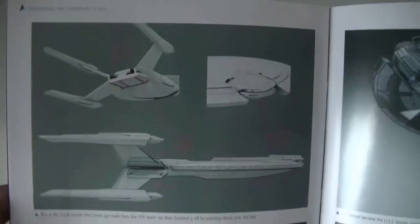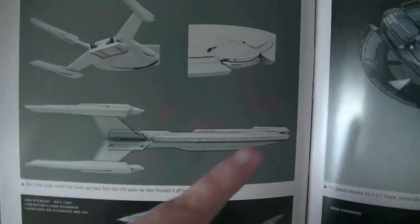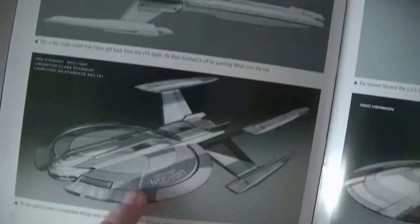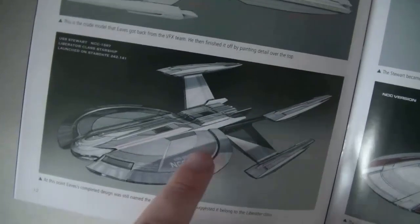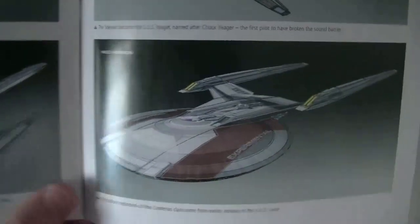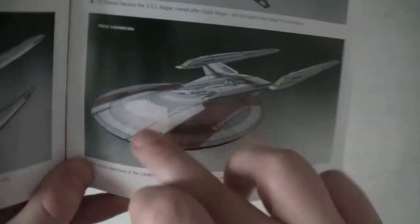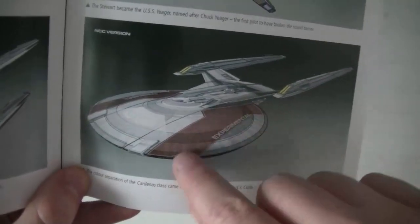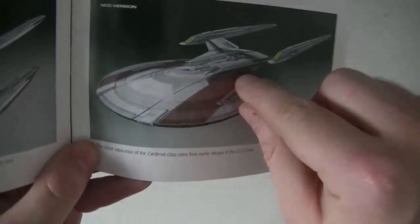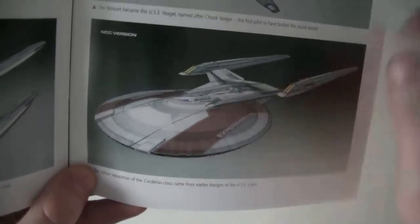Voilà, ça c'est le modèle 3D. On voit que c'est moins bossu, il n'y a pas de bosse en dessous, c'est plus fin. Là, c'est avec la peinture classique — différentes stries, différents niveaux. Ça c'est pour un prototype : ils avaient pensé que ça pourrait être un patron de couleur pour un vaisseau expérimental en fait. Ce qui est une bonne idée, je trouve.